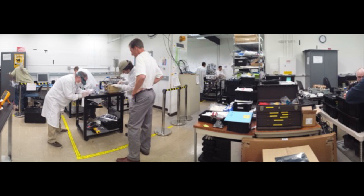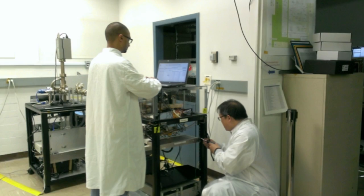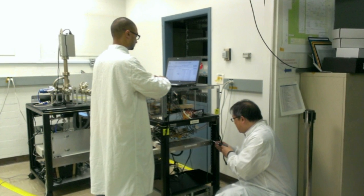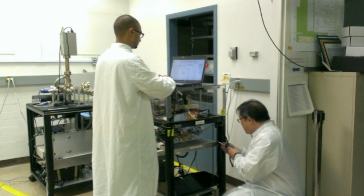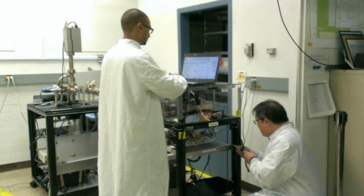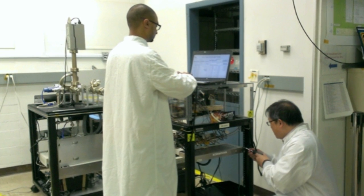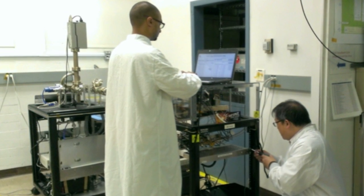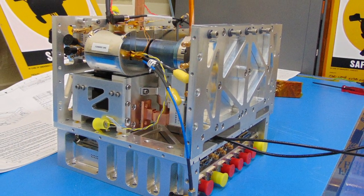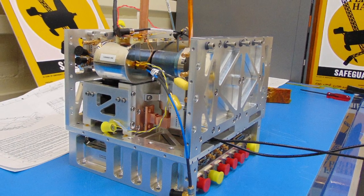We went through some critical design reviews and we're pressing ahead with building what we call a breadboard that has flight components for the most part. It's built in a flat way — not in its flight configuration — but that allows us to really check out the clock in its end-to-end fashion to make sure it works like we expect. In conjunction with that, we're designing and developing the components of the actual demonstration unit that we're going to put in space.